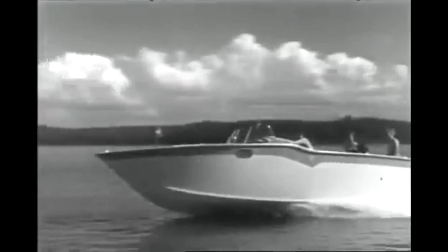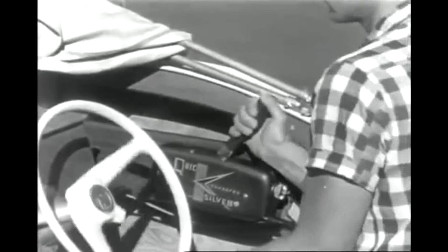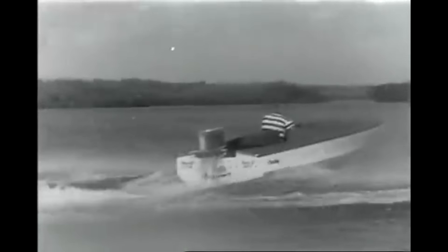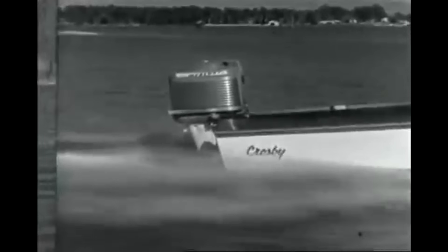Here it comes — the Mercury Mark 75 outboard motor, six cylinders, 60 horsepower. A new kind of outboard performance and so easy to handle with exclusive single lever control. And is it rugged? Watch as this Mercury approaches a sandbar. Wow — not even a jolt like that stops a rugged Mercury. Stamina is built into every Mercury outboard.